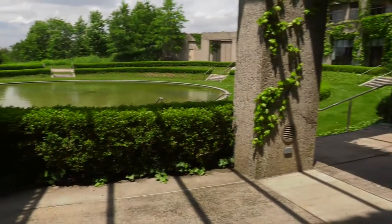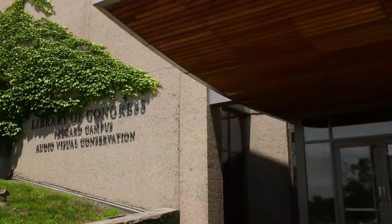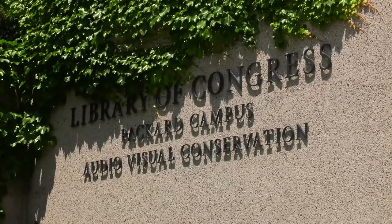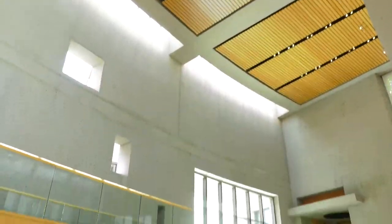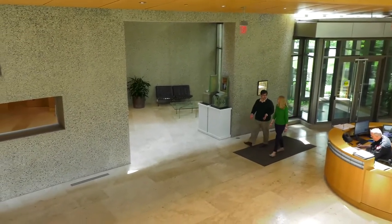We're going behind the scenes at a destination for film, music, and technology lovers: the Library of Congress Packard Campus for Audiovisual Conservation, located in Culpeper, Virginia. This facility is home to the world's largest collection of film, video, and sound recordings.